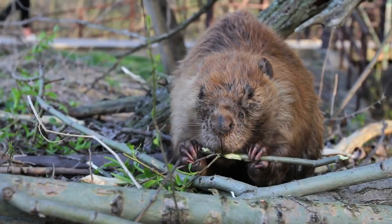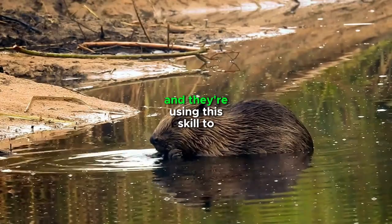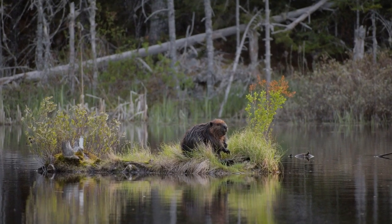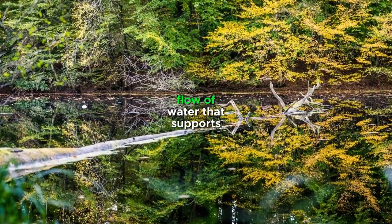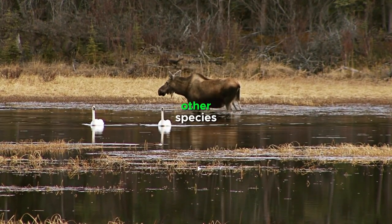So how are they doing it? Well, beavers are experts at building dams, and they're using this skill to create barriers in dry riverbeds. These dams help to retain water, which would otherwise flow away quickly, and create a continuous flow of water that supports vegetation growth and provides habitat for other species.